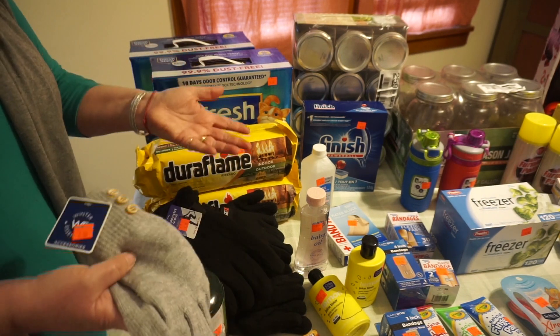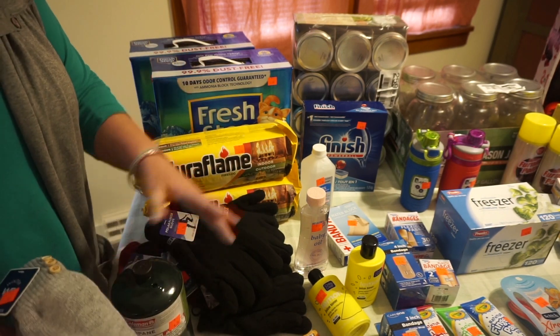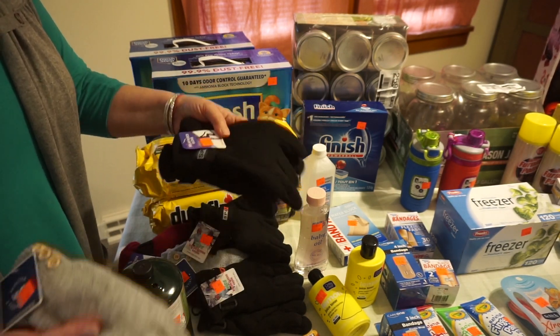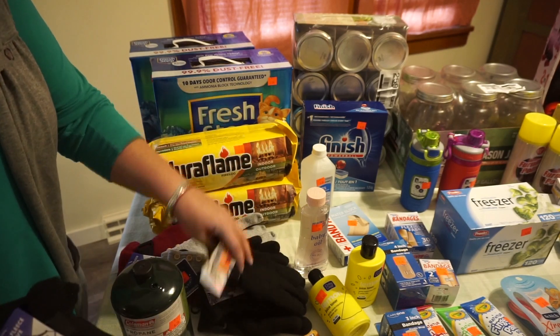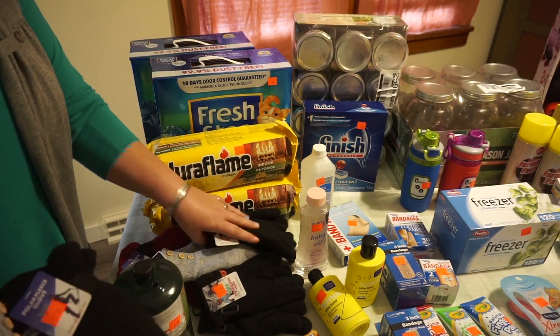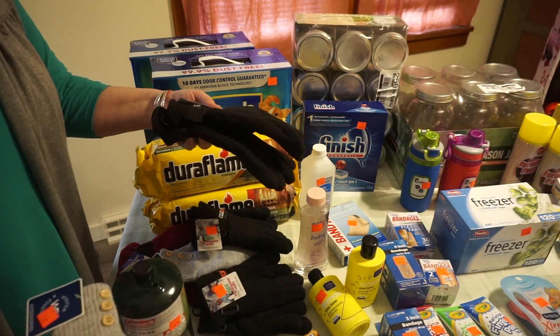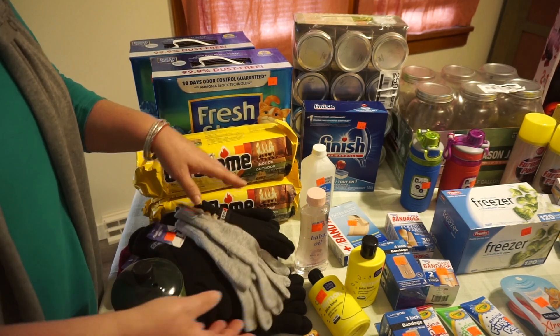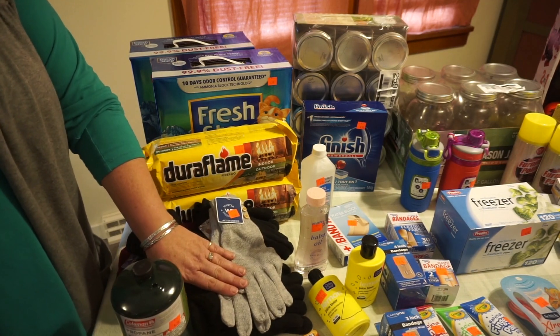I foresee a lot of lost gloves this winter, and we're not necessarily accustomed to having and keeping up with gloves. So I bought several pairs in different sizes and different kinds for $1.75 a piece. The ladies' ones are $3.50 a piece. Some of those might be Christmas gifts as well.